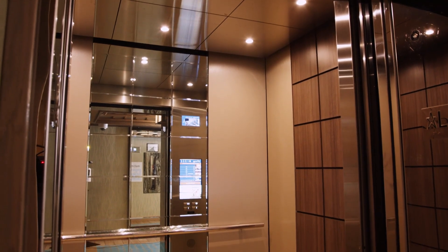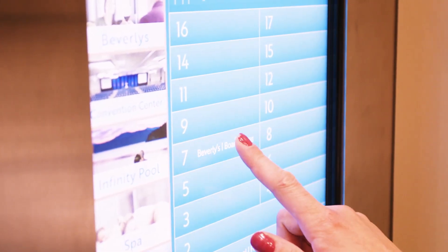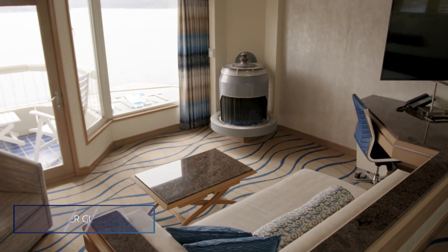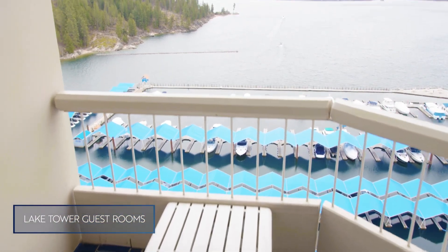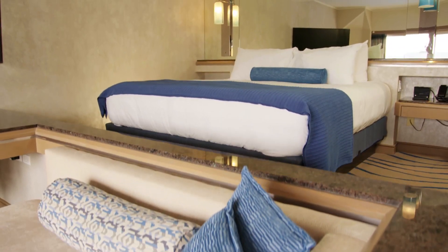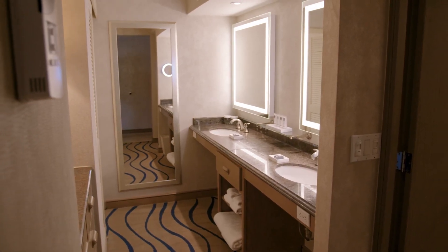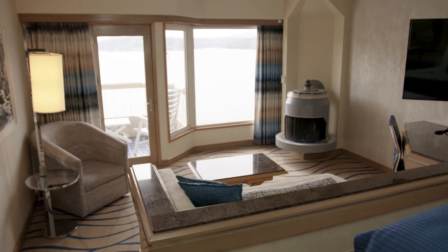Now we'll take a ride in our lake tower guest room elevators that were newly modernized and include digital touch screens. We're now in our lake tower guest room, which is the majority of our rooms, averaging about 500 to 550 square feet with two double beds or king bed options. We have a total of 183 lake tower rooms, seven lake tower specialty suites, and three penthouse suites, bringing the total guest rooms in the hotel to 338.